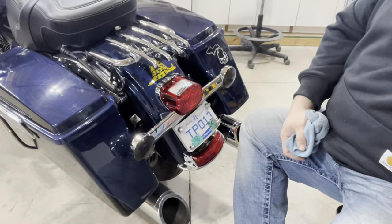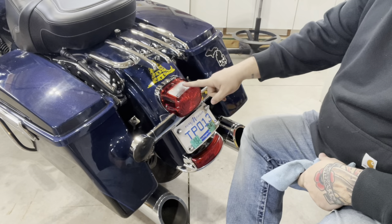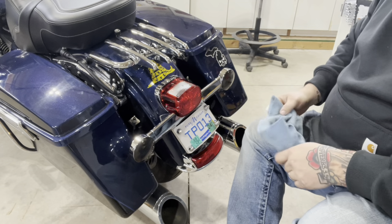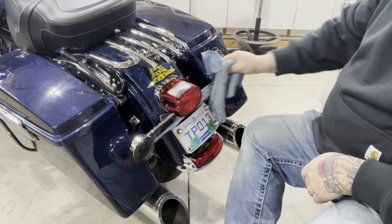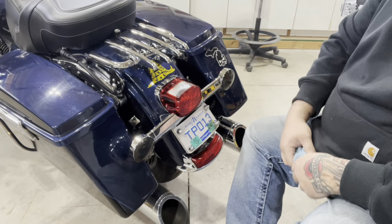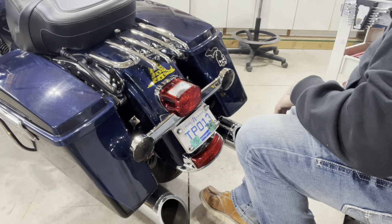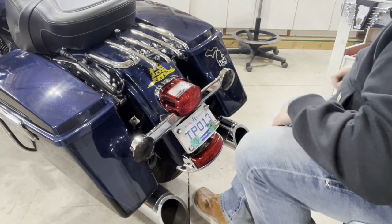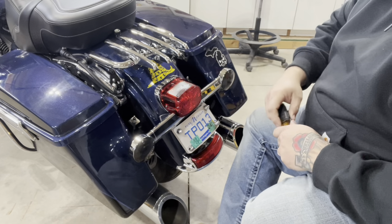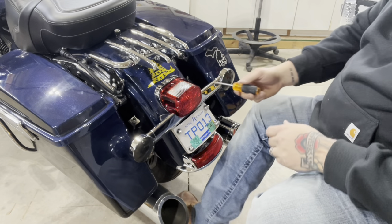So this is the stock taillight that I replaced last year when I bought the license plate relocation kit from a very large lighting company in the motorcycle world that will not be named — because we don't bash people. That kit is awesome, I love it. The taillight I thought I loved as well, but it did not work out as planned. Things happen, but that's why you answer your emails and your phone when customers call and want to know how to move forward. We're gonna take this guy off.